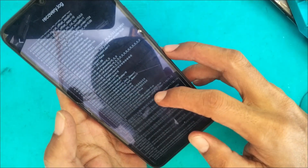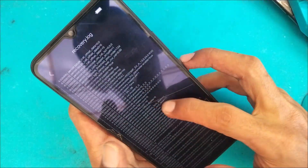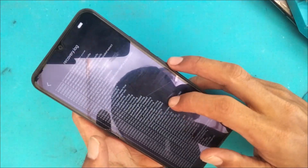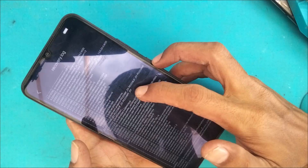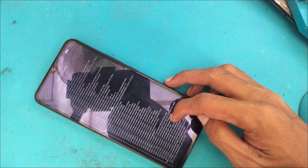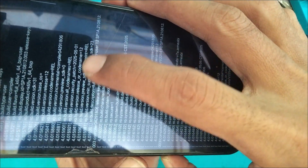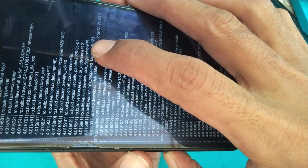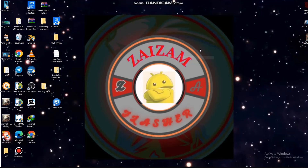Di sini kita hanya butuh tipe handphone dan informasi security update-nya. Tipe handphone adalah PD2231F / PD2236IF — ini tipenya Y02. Kami percepat video untuk mencari security update-nya. Ditemukan keterangan security patch: 2025-05, artinya update di bulan 5 tahun 2025.